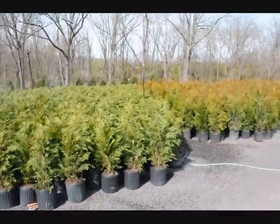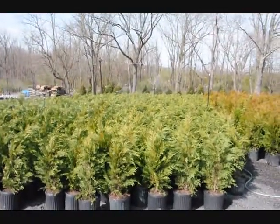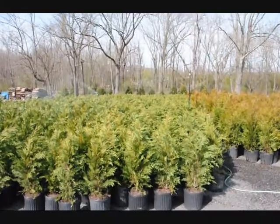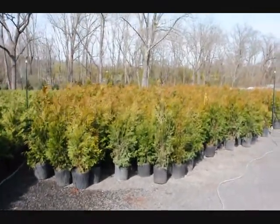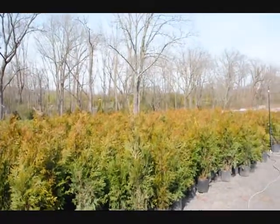The leyland cypress grows very quickly, likes full sun and moist, well-drained soils. They get about 30 to 35 feet tall in about 8 feet wide. Next on the list is the green giant arborvitae — a very fast, very dependable plant. They are also $35 each, delivered and planted.